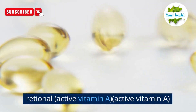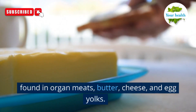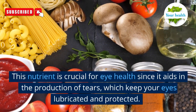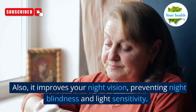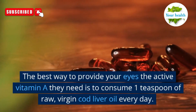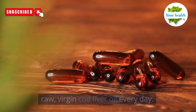Number 1: active vitamin A. The active form of vitamin A is retinol, which can be found in organ meats, butter, cheese, and egg yolks. This nutrient is crucial for eye health since it aids in the production of tears, which keep your eyes lubricated and protected. It also improves your night vision, preventing night blindness and light sensitivity. The best way to provide your eyes the active vitamin A they need is to consume one teaspoon of raw, virgin cod liver oil every day.